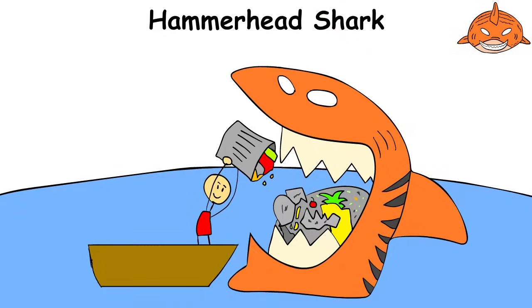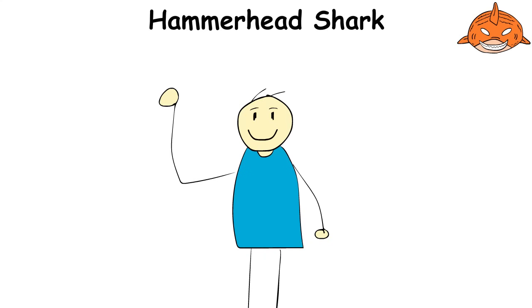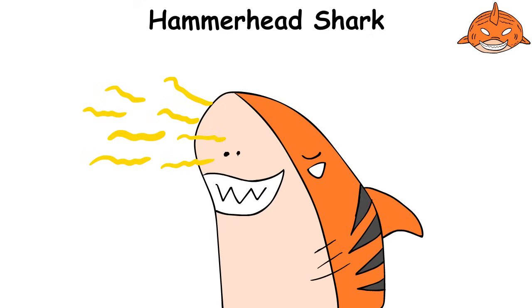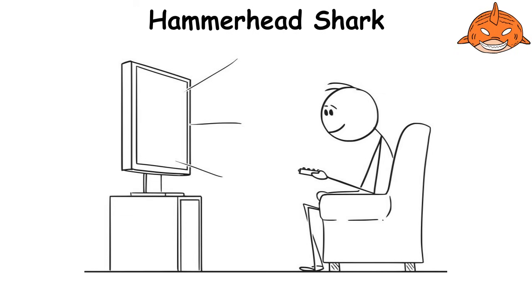The tiger shark is the true garbage collector of the ocean. Its saber-shaped teeth help it swallow just about anything in its path, from turtles to tin cans — it's not picky about what it eats, and its stomach is a real museum of finds. With dark stripes on its sides like a tiger, this shark resembles a marine predator in a striped suit. Its sense of smell is so sharp that it can detect a drop of blood from several miles away. Although known for rare attacks on humans, to the tiger shark we're just accidental objects of curiosity, so the best strategy is to stay away and watch it from a distance.